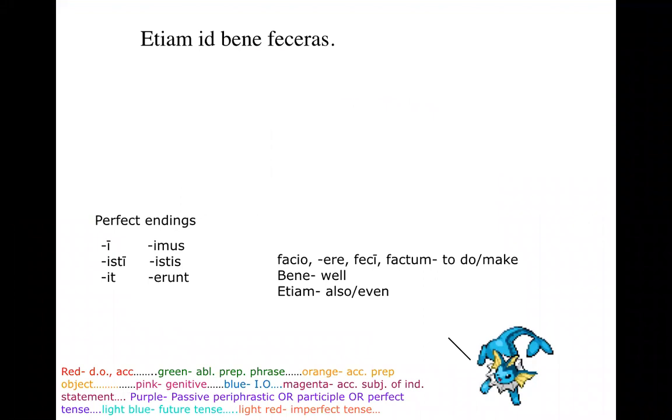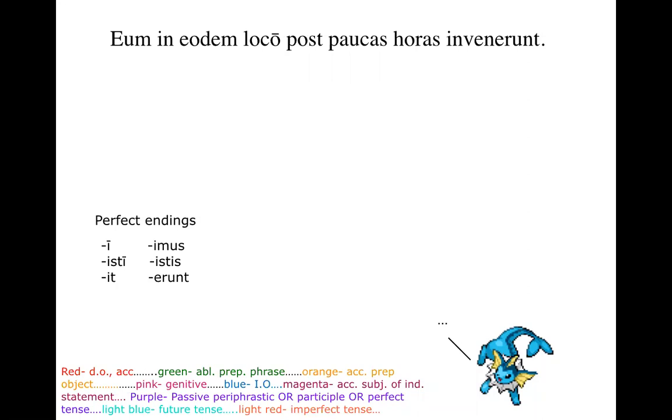One more lightning round: 'Etiam bene feceras.' That's from facio, facere — to do or make — second person singular. It looks like it could be perfect, but it's pluperfect, because it has the E-R-A in the ending. So: 'you had even done it well.' And: 'Eum eodem loco post paucas horas invenerunt' — they found him in the same place after a few hours. That one was on hard mode.